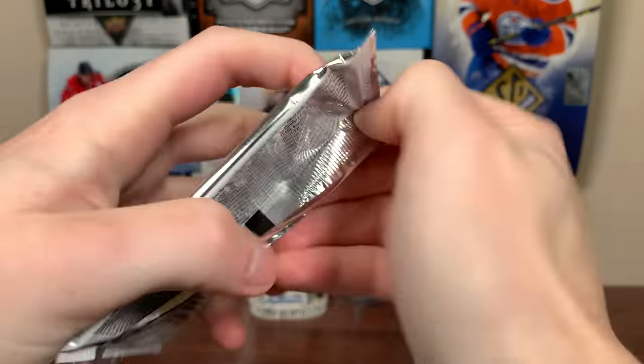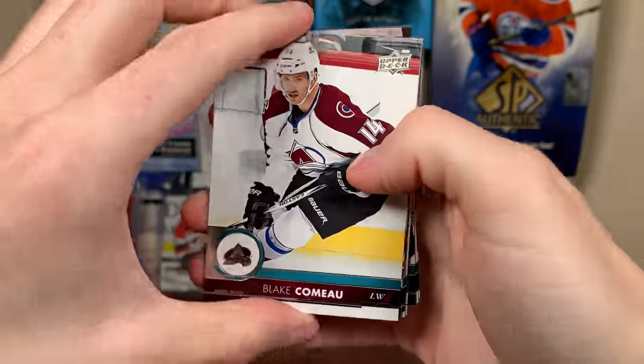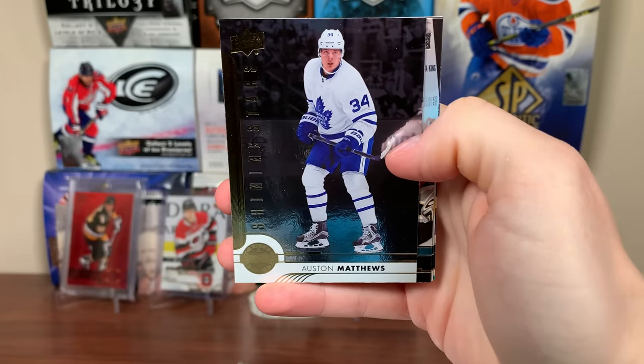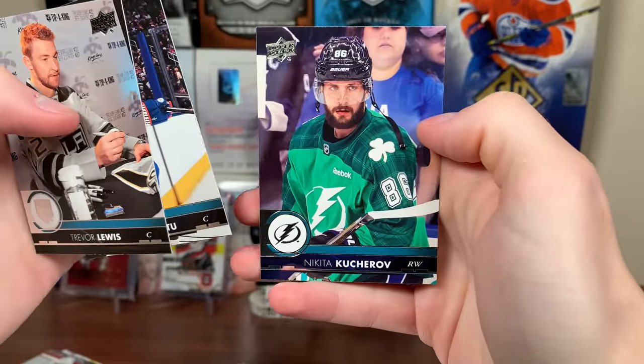Let's do 17-18 Series One. I don't know who the best Young Guns is anymore — it's between Brinker, Boeser, McAvoy. We got a Portrait, Shining Stars — Blake Coleman, Toby Rieder, Ian Cole, Petrie. And hey, Auston Matthews second year Shining Stars! Second year Matthews there. Trevor Lewis, Mark Letestu, Nikita Kucherov.